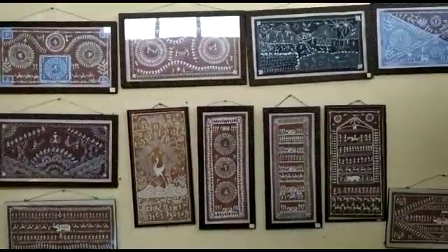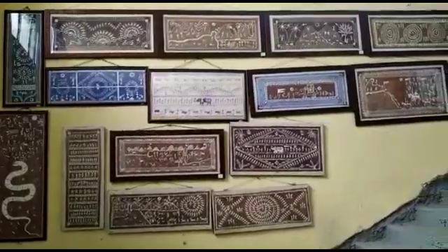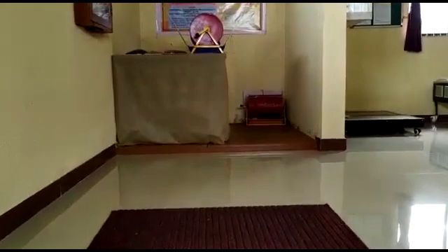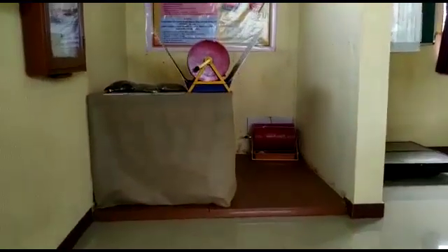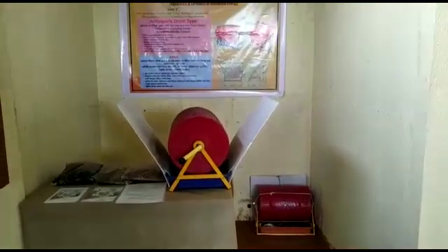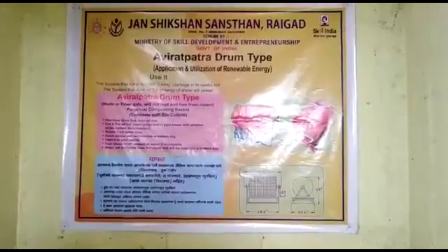The second floor is considered to be very valuable as we have the concept of Akshaypatra, which forms fertilizers. It is noteworthy that at our institute, we do not dump any waste. On the contrary, we convert all the waste into manure and fertilizers.